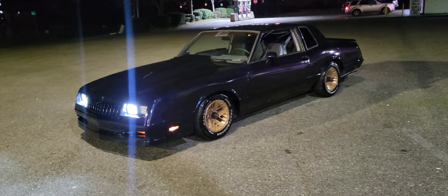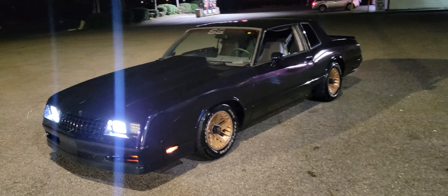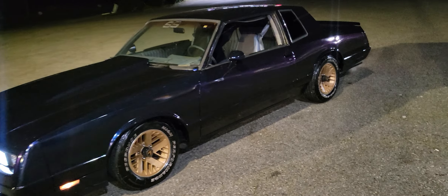The other side looks the exact same. No rust on it, engine's clean, everything's good — custom lights. It's lowered. It's ready to go, you could drive it anywhere. It's not warmed up so it's idling a little bit high. But right here you can see the paint.